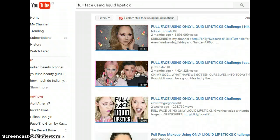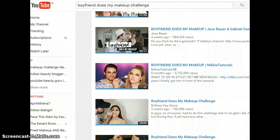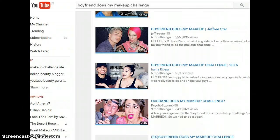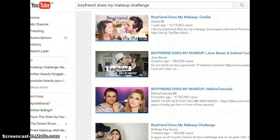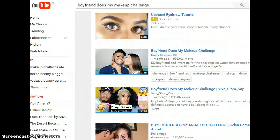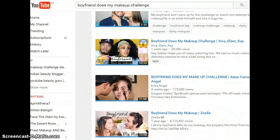Then there's the full face using liquid lipstick challenge where you do the whole face using only liquid lipstick, and the boyfriend or husband or sweetheart does my makeup challenge. Hope you liked these ideas floating around the YouTube world. If you know any other tags, please leave them in the comment box below — bye bye!